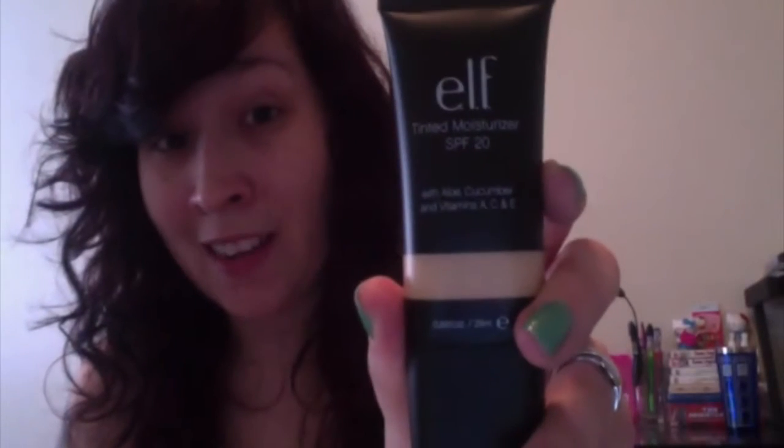It is a tinted moisturizer and I've been wanting to try one. I live in Florida - it's hot, I don't want to put a ton of makeup on. I want something that feels light on my face and I can just wear it and go. It's got an SPF of 20, which I think is great. It doesn't look too yellow or too orange. If you have light skin, instead of doing porcelain, I would go for the ivory.